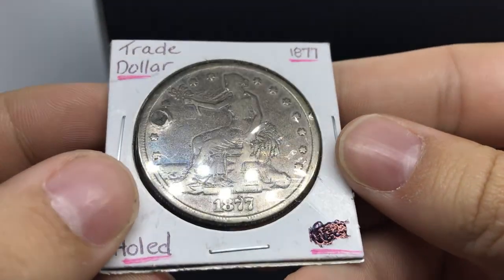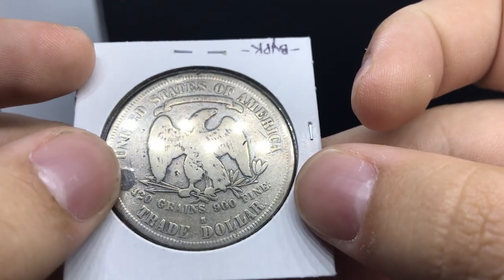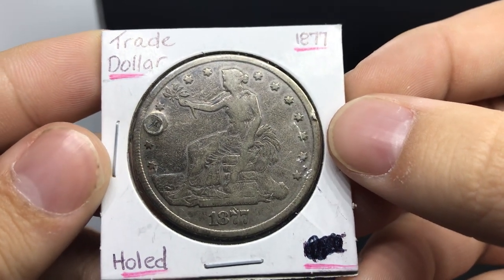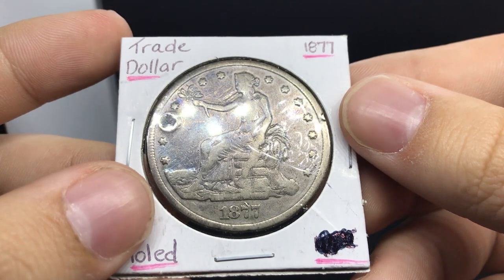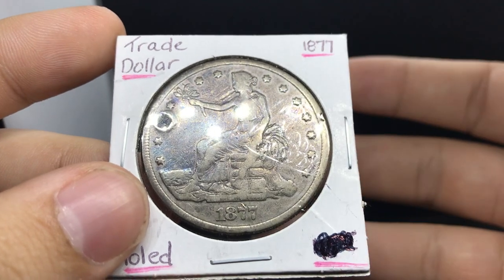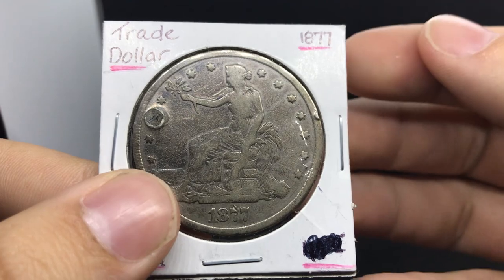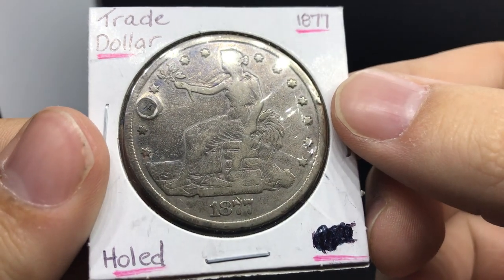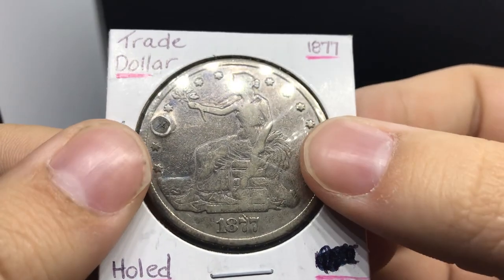Next is possibly the cheapest trade dollar you've ever seen — an 1877-S with a hole that was poorly filled on the left side of the coin. The shop asked $50 for it. I'd buy a trade dollar for $50 even with issues. If you see a trade dollar for $50, it's worth picking up to flip or fill a collection hole. I'll probably get around $100 to $110 for it — the lowest retail value out there is around $175 to $200, so this is a buy all day long.